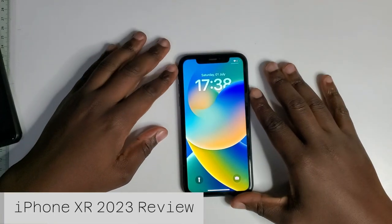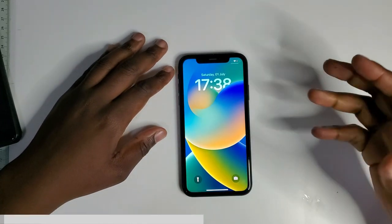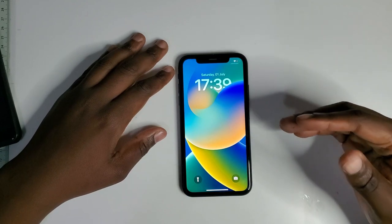What's up guys, welcome back to the channel. Today we've got the iPhone XR and we're going to be looking at how good this phone still is in 2023. This phone was released back in 2018, so it's been five years since its release.